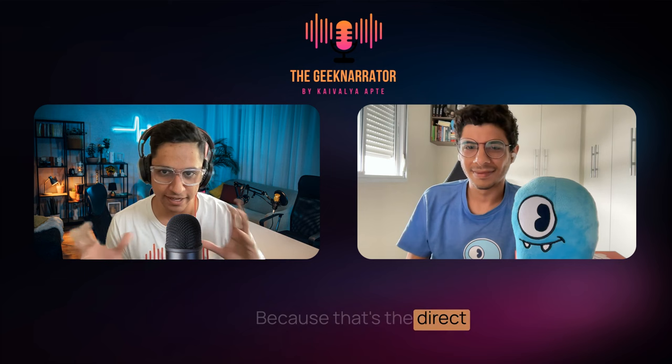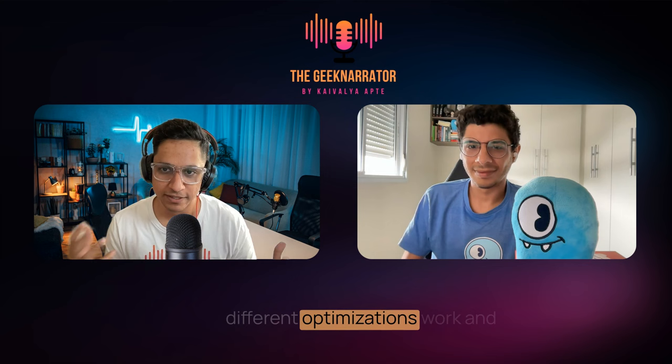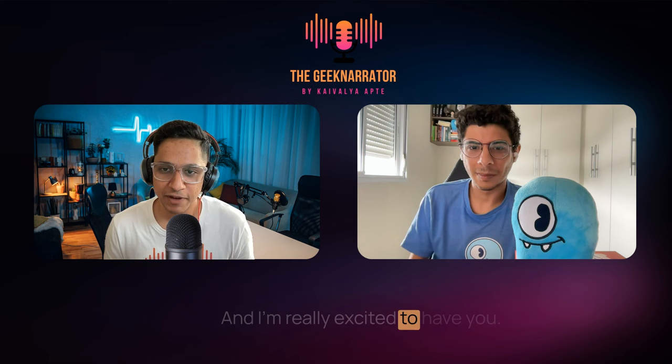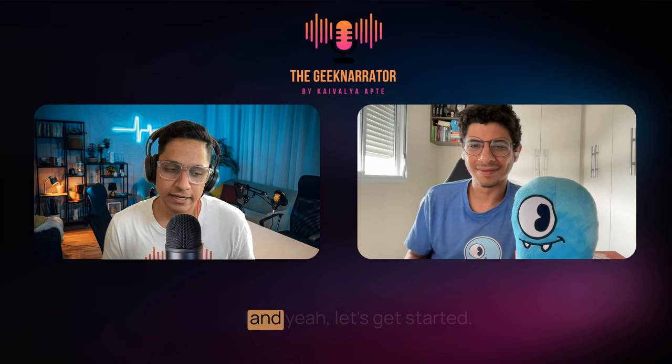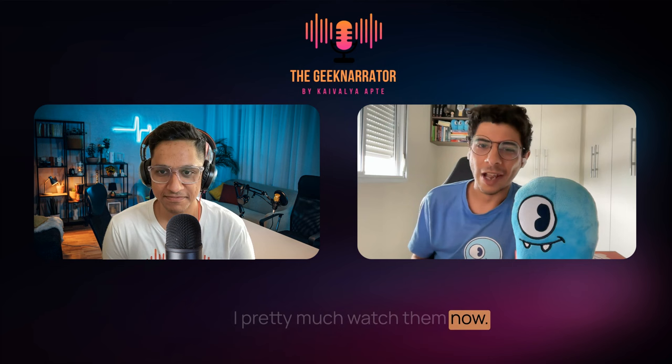To do that, I have Philippe with me from ScyllaDB, who is going to explain the internals of ScyllaDB and how different optimizations work and what makes it so fast. Thanks a lot, Philippe, for joining us today. I'm really excited to have you. Why don't you start with a little bit of introduction about yourself and what you do at ScyllaDB? Thank you very much for the invitation. I'd like to cheer for you on that series — I pretty much watch them all. I really loved the talk you had with Alex Debris on DynamoDB.